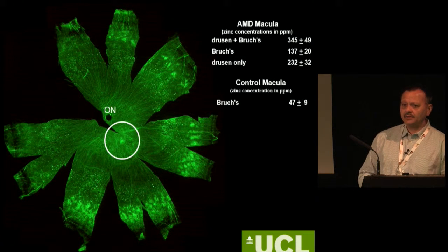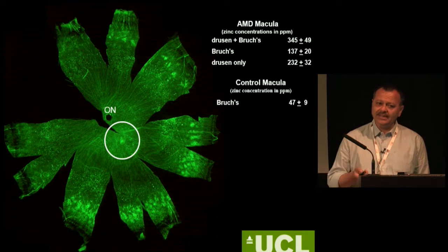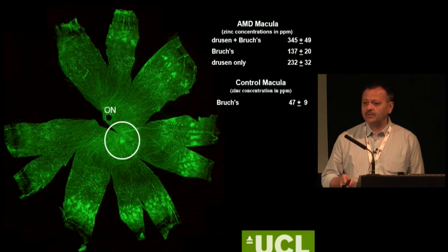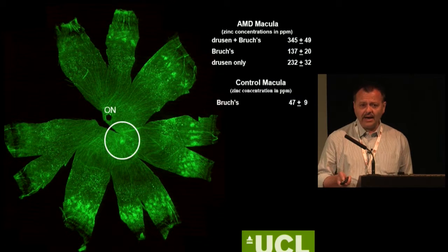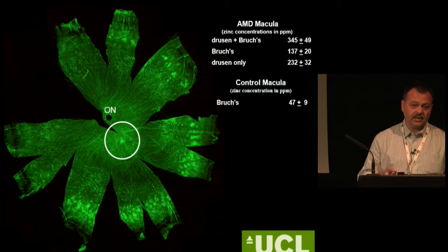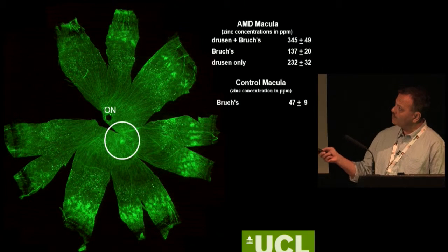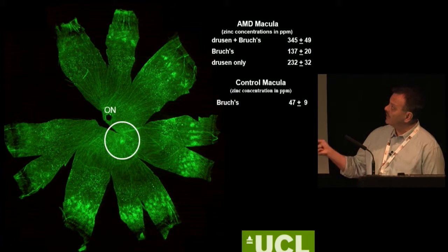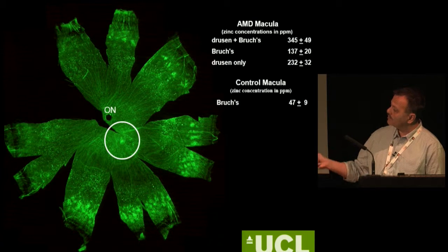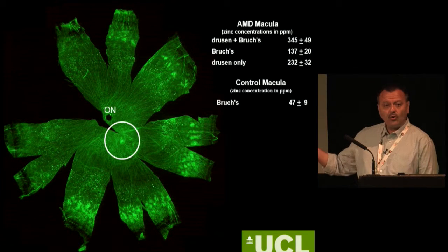My interest stems from my previous life working on Alzheimer's disease, looking at plaque deposition and the role of zinc there. My first question was: is there zinc in the deposits we call drusen in the eye — maybe similar to the plaques in the brain? So we used zinc-selective sensors and looked at the distribution of zinc in the back of the eye. This is a human eye: the optic nerve, the macula with large drusen. There is plenty of zinc deposition in the peripheral retina, lighting up like little light bulbs.